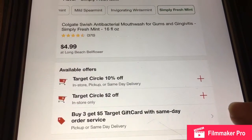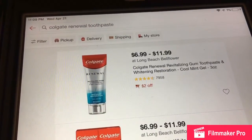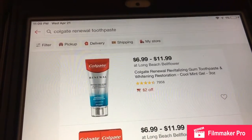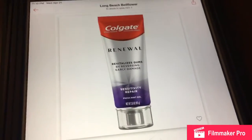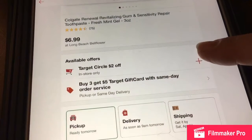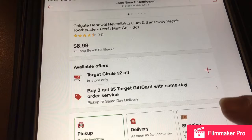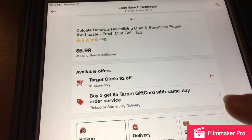Here's the Colgate renewal toothpaste. You can see it has a $2 coupon — make sure you click on that — and it's also part of the buy three get the $5 gift card.